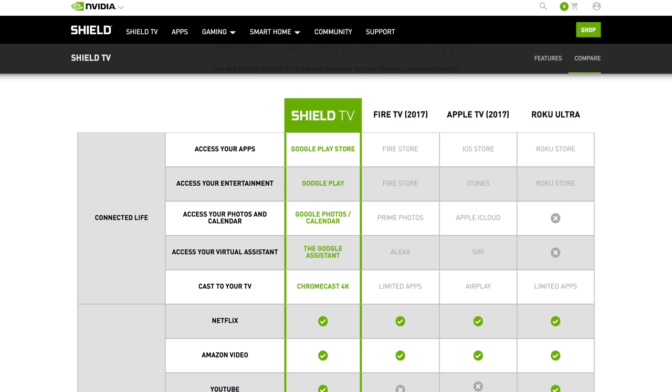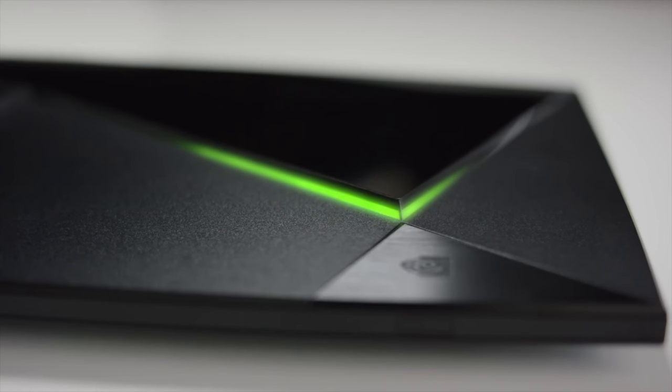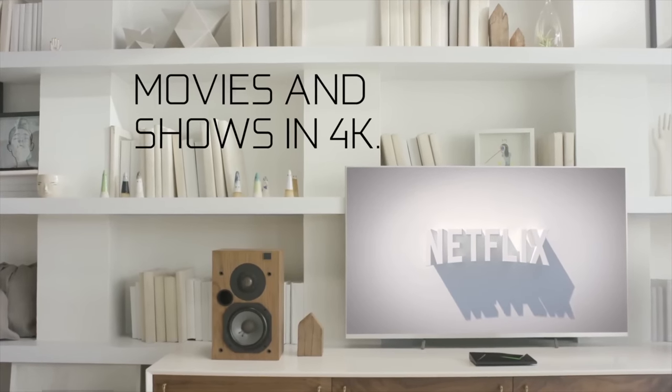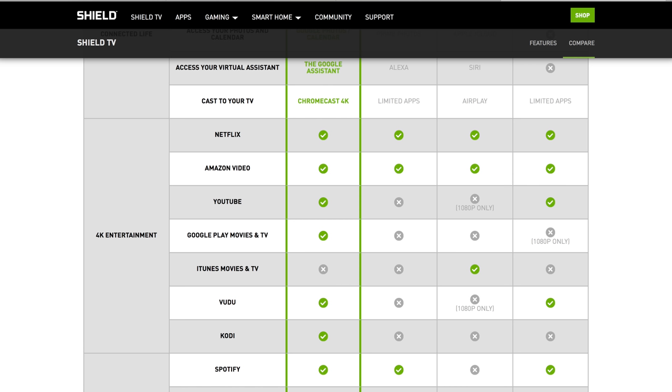Then we've got cast to your TV. Of course, the NVIDIA Shield comes with the ability to Chromecast, and that's in 4K. There are limited apps for the Fire TV and the Roku Ultra. And then of course there is AirPlay for the Apple TV. In terms of its compatibility with services, the NVIDIA Shield is by far the best out of those four main players on the market at this moment in time.